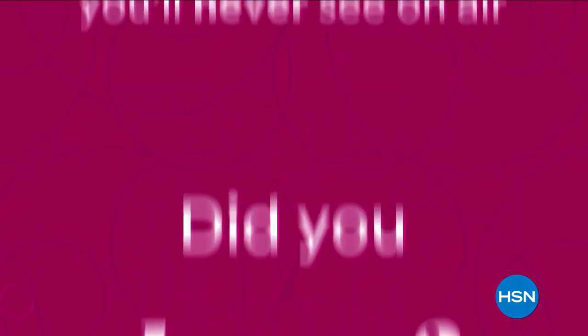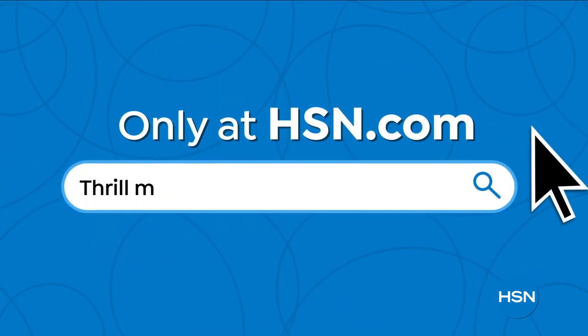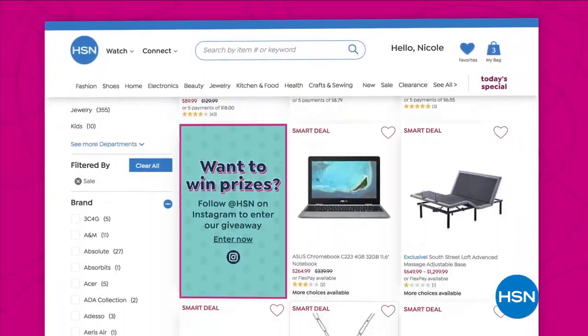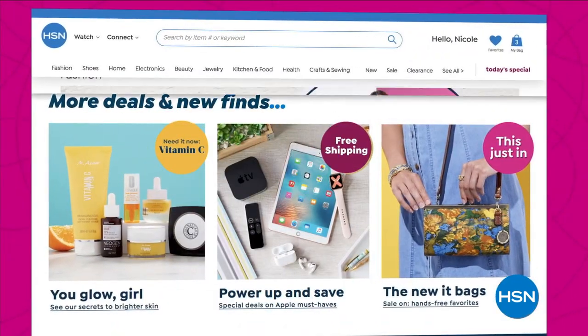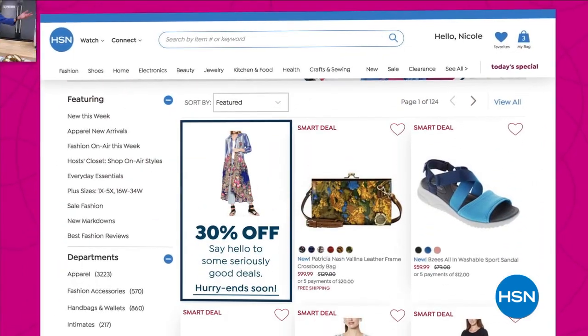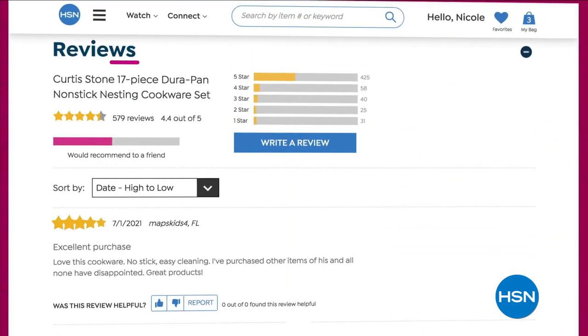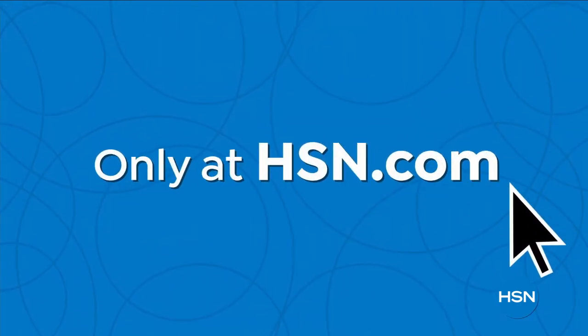Did you know that we have amazing items and deals you'll never see on air? You'll only find them at hsn.com. We're talking top brands, exclusive names and bundles, plus thousands of products all the time. Discover all our best deals all in one place, including offers you'll see online only. With hundreds of videos and customer reviews, we make it easy to shop smart. Click, explore, discover, and get more of what you love only at hsn.com.